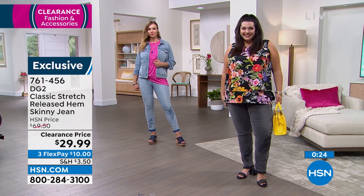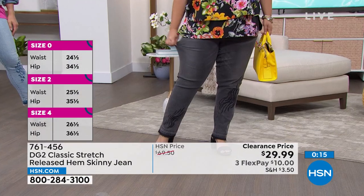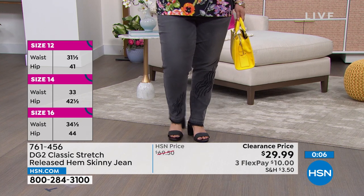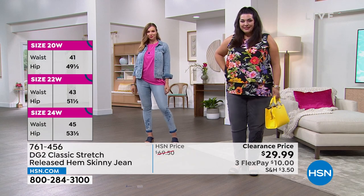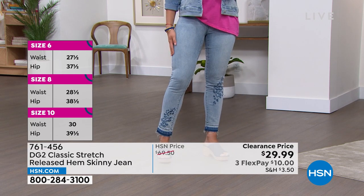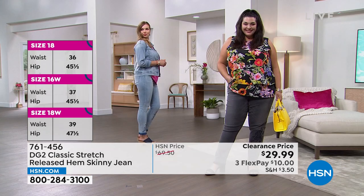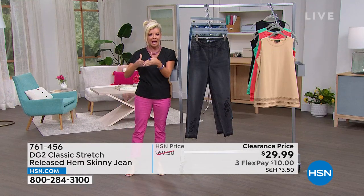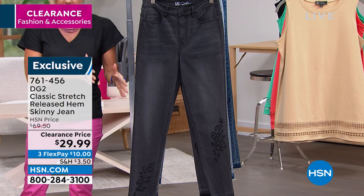We have Tammy wearing these in gray — you'll see at the bottom that little tiger print embroidery, just enough. She is 5'8" and wears size 18. And Dagmara, who is 5'9", is wearing a size 6 — her normal size. Beautiful fit. That lifted bottom. Three inseams: average for 5'4" to 5'7", tall for 5'7" and up, and petite for 5'4" and shorter. Here's your black, next to your gray. Then we have your chambray, which has been most popular.